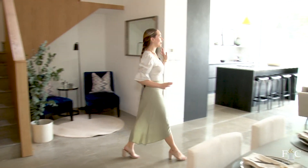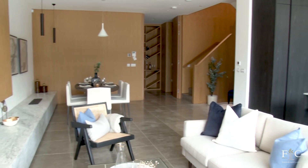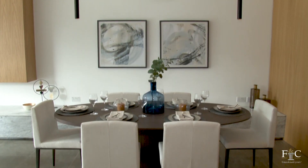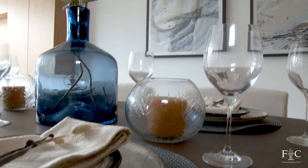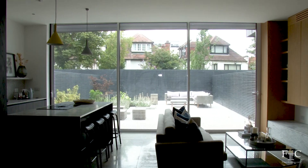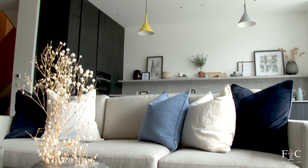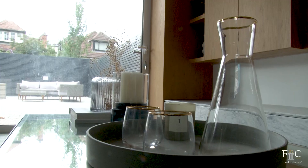Just look at this open-plan kitchen, living and dining space — the cutting-edge design feels so fresh and modern. This dining space is perfect for hosting dinner parties with a lovely view onto the terrace area. For a more casual setting this living room is fantastic, plus you've got floods of natural light coming from the floor to ceiling windows.